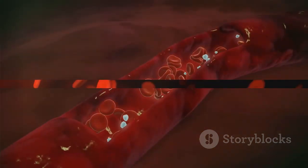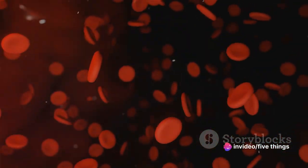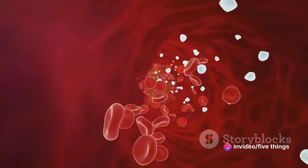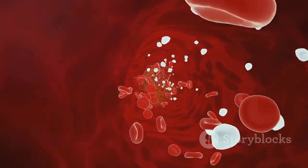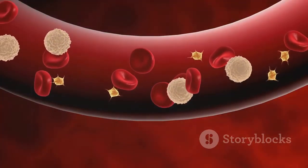As we approach our top 2 facts, the intrigue intensifies. Our second most fascinating fact is that some blood types are universal donors or recipients. O negative blood can be donated to any type, while AB positive blood can receive from all. These blood types are incredibly crucial in medical emergencies.